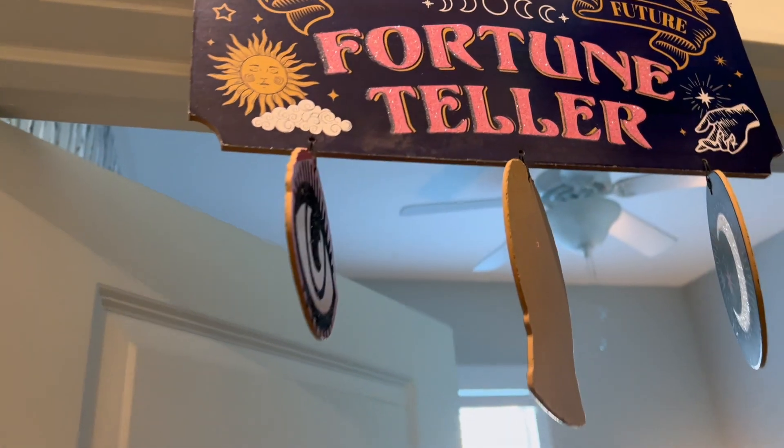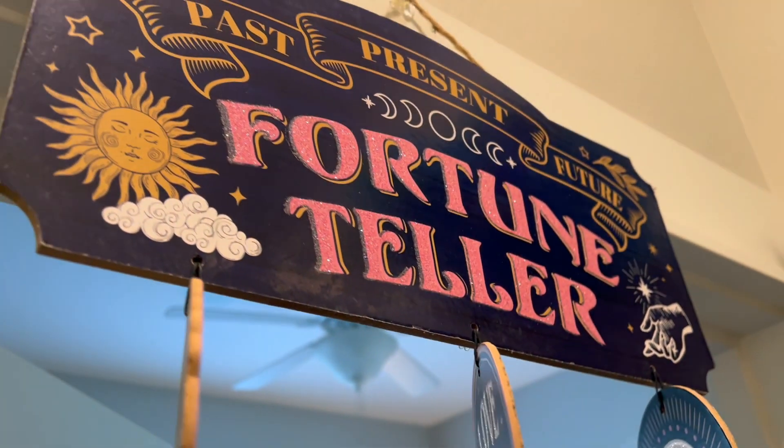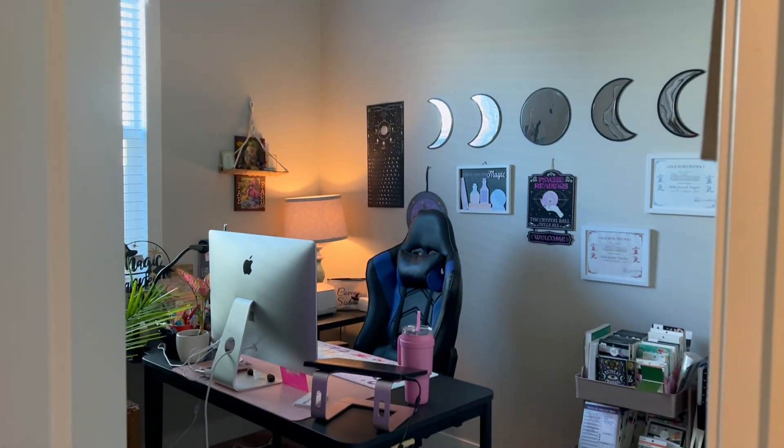Welcome to Leap Taken. Here at Leap Taken, I talk about all things witchy, craft-related, law of attraction, manifesting, esoteric, and everything else in between. And this is my witchy room tour.